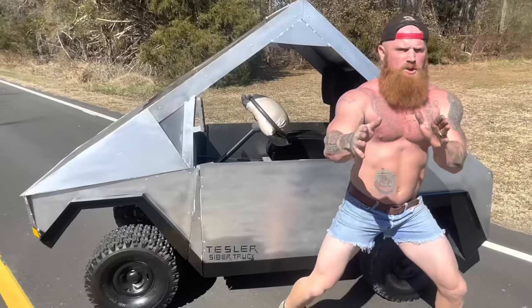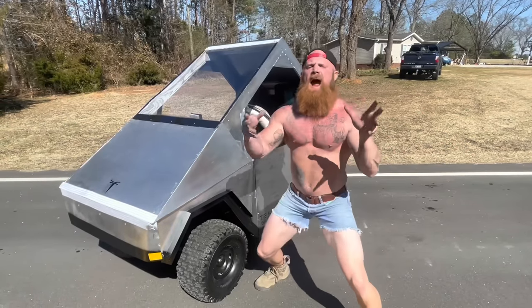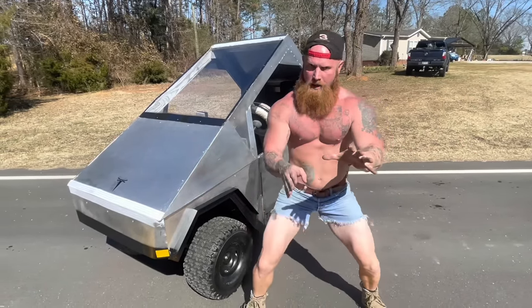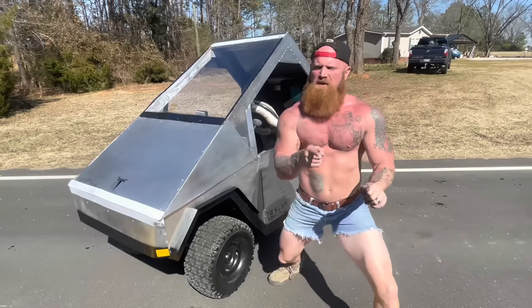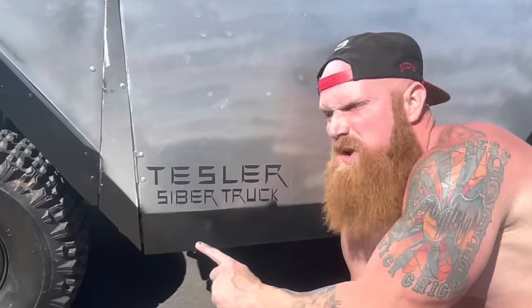Hello, Marka. Y'all check out my new truck. Now, this ain't one of them regular old gas guzzling trucks. Oh, no. This truck here is full-on electrical. Runs off of 4,000 AA batteries. This is my Tesla Cybertruck.